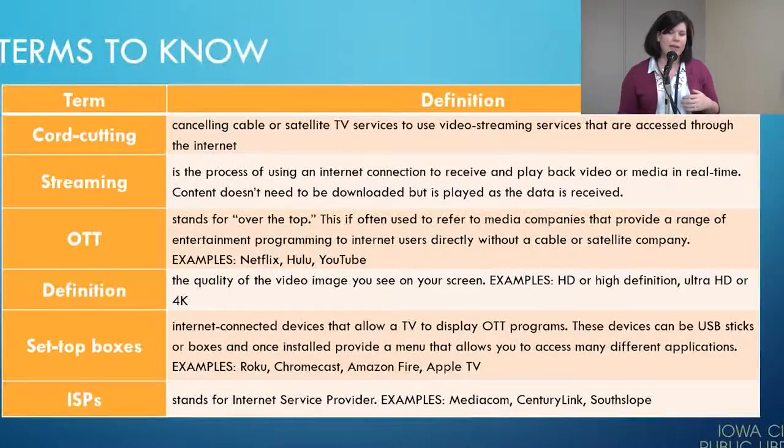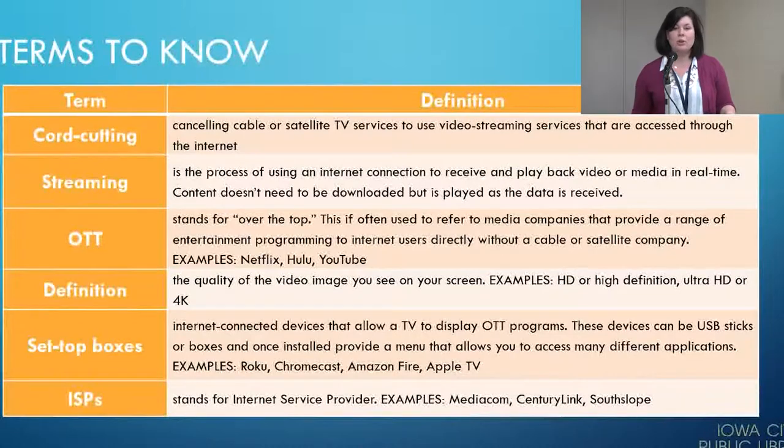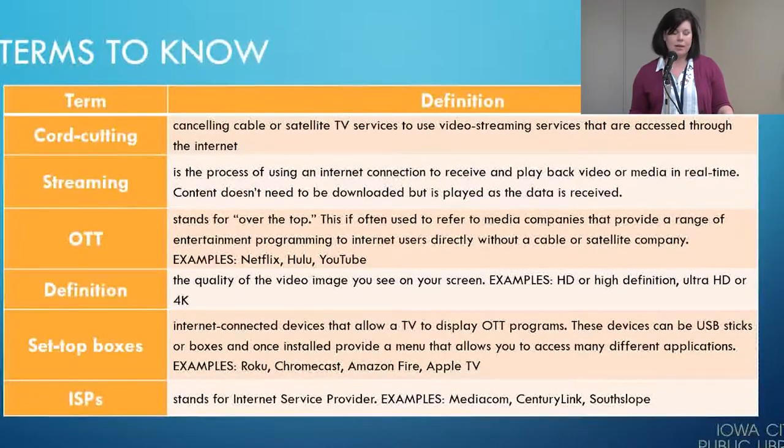The first thing I'd like to talk about is some definitions, so that we all have a baseline for what we're talking about. Cord cutting is canceling cable or satellite TV services to use video streaming services that are accessed through the internet. Streaming is the process of using an internet connection to receive and play back video or media in real time — content doesn't need to be downloaded, but it is played back when the data is received.